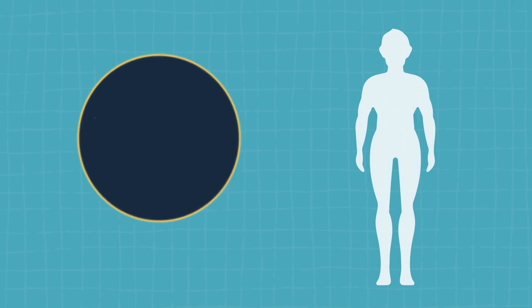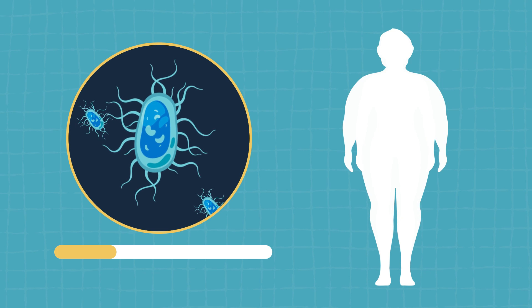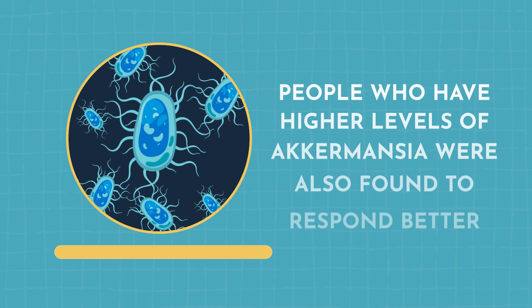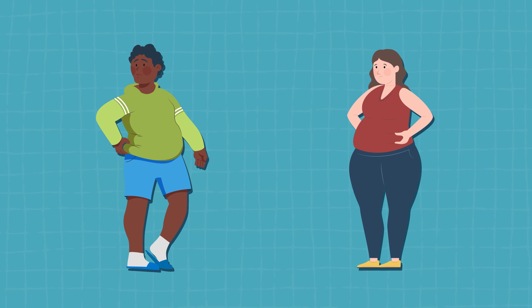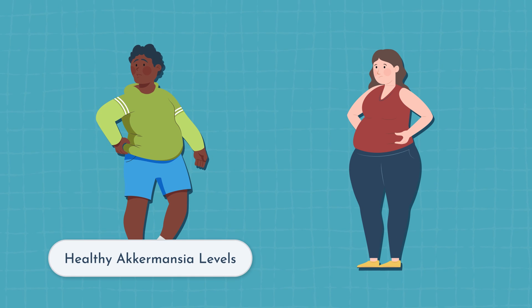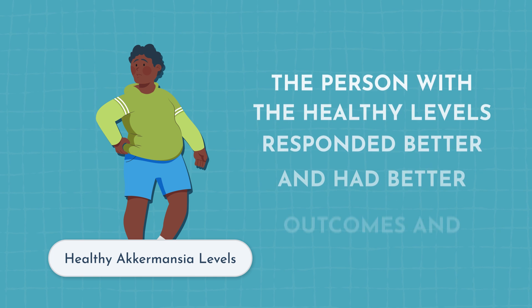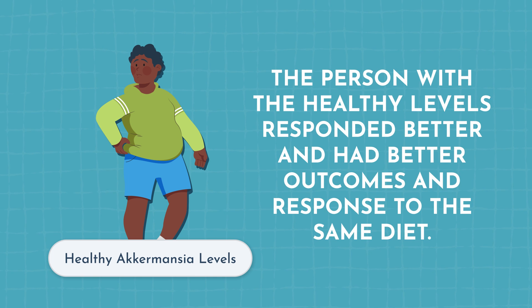I want to share some information from a project called the American Gut Project. There were over 10,000 participants, and what they found is that BMI — body mass index — and Akkermansia are inversely proportionate. Basically, the lower the Akkermansia, the higher the BMI. People who have higher levels of Akkermansia were also found to respond better to diets. For example, if you took two obese people — one with healthy levels of Akkermansia and one with low levels — the person with healthy levels responded better and had better outcomes on the same diet.